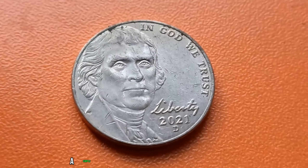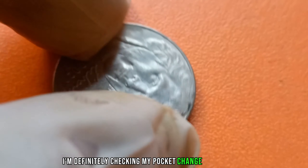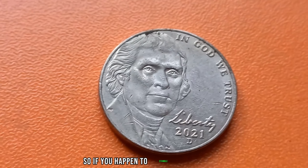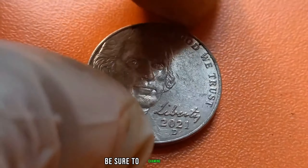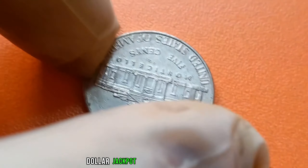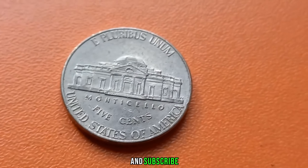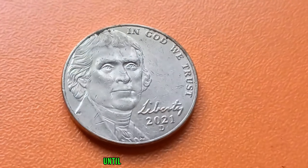I had no idea a simple error could turn a nickel into a fortune — I'm definitely checking my pocket change from now on. Indeed, it just goes to show that treasures can often be found in the most unexpected places. If you happen to stumble upon a 2021 D. Jefferson nickel in your pocket change, be sure to examine it closely. Who knows? You might just be holding on to a million-dollar jackpot. Thank you for joining us on this thrilling adventure through the world of numismatics. Don't forget to like, share, and subscribe for more fascinating tales of hidden treasures and valuable collectibles. Until next time, happy hunting!